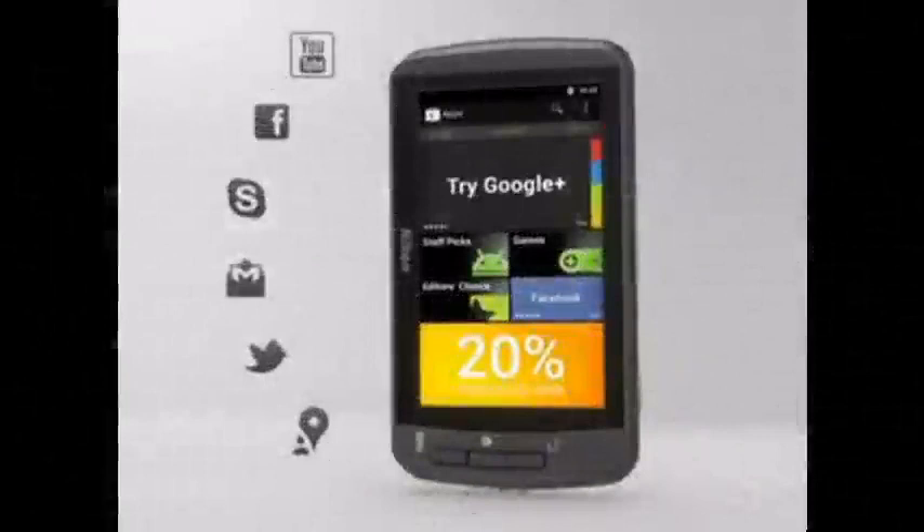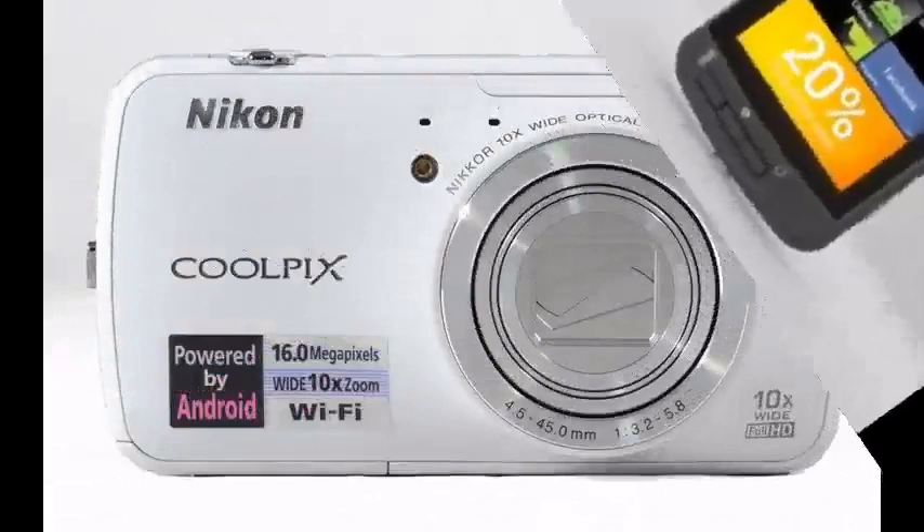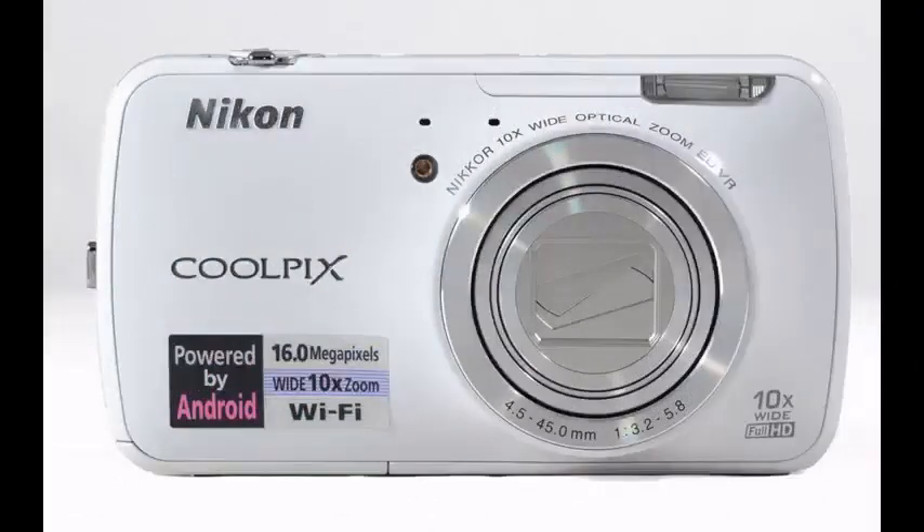a high-resolution image sensor, and much more meets the endless possibilities of the Android OS and Wi-Fi connectivity. You'll be able to create exceptional photos and full HD videos, then edit, style, and share them easier and faster than ever before.